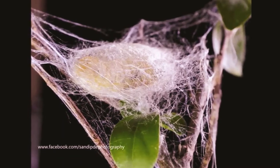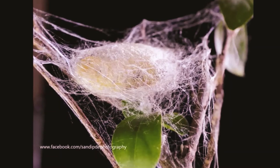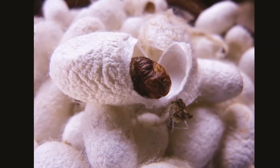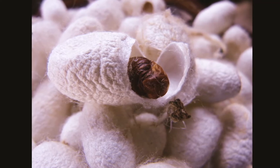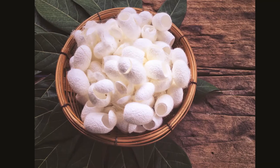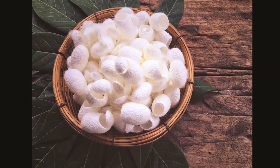About one month later, it has enough energy stored and it's ready to start spinning its cocoon. If the worm is allowed to survive after spinning its cocoon, it will make a hole in the cocoon when it exits as a moth. This would cut the threads and ruin the silk.